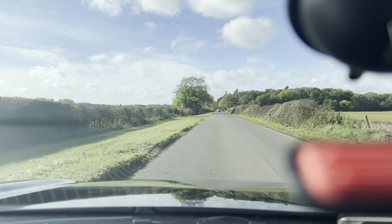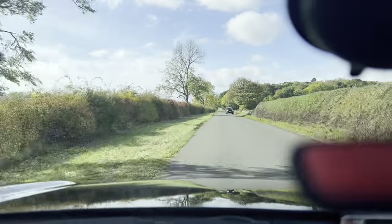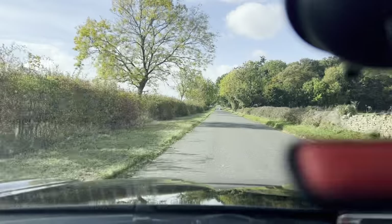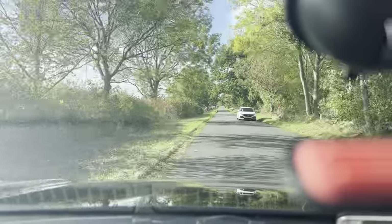It can also be driven manually as well. Very good spec vehicle — you have the panoramic roof, and you also have your sat nav as well. Full electric windows throughout. This vehicle has 147bhp.